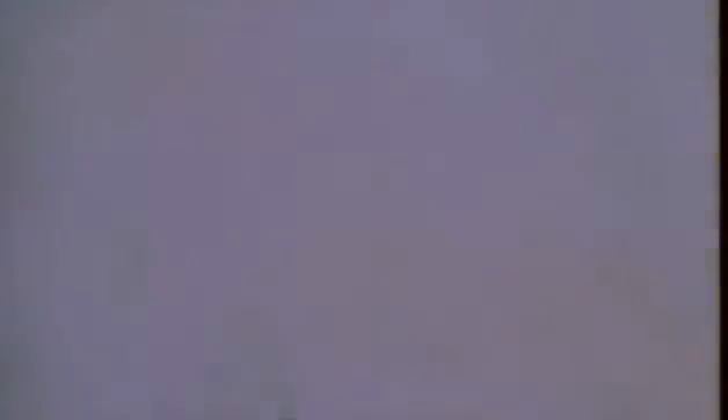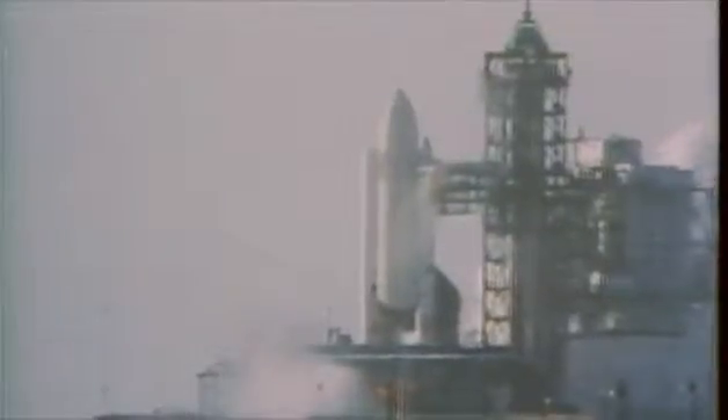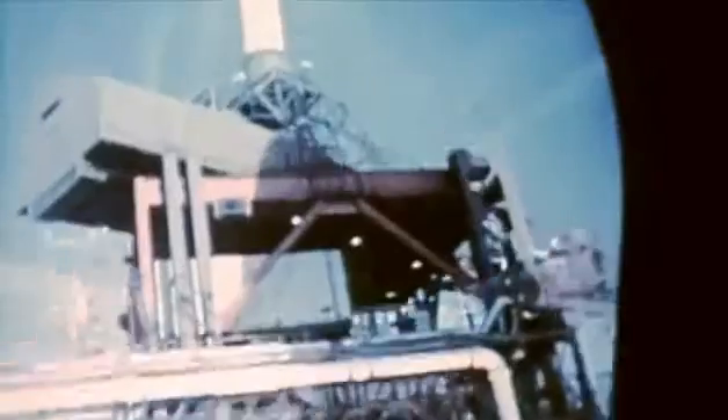We've gone for main engine start. We have main engine start. And we have liftoff of America's first space shuttle. And the shuttle has cleared the tower.